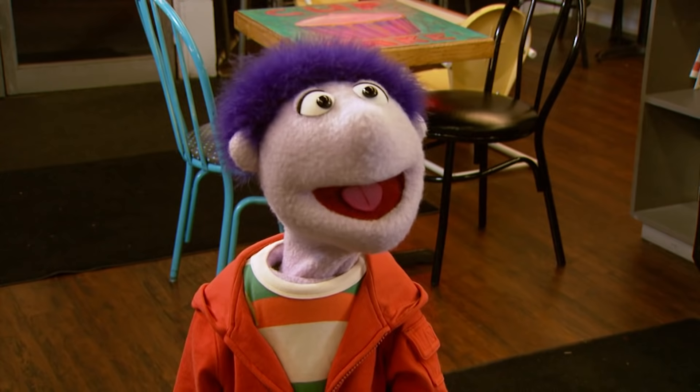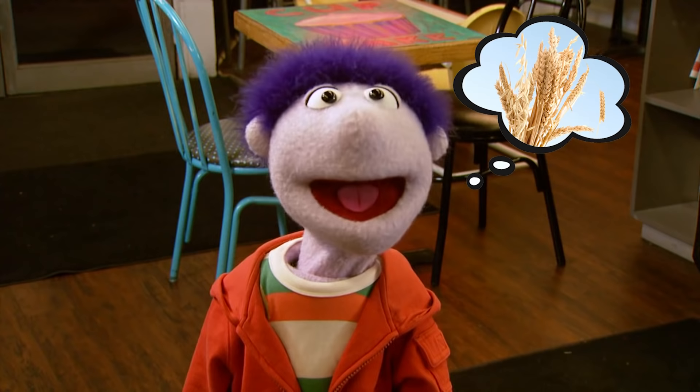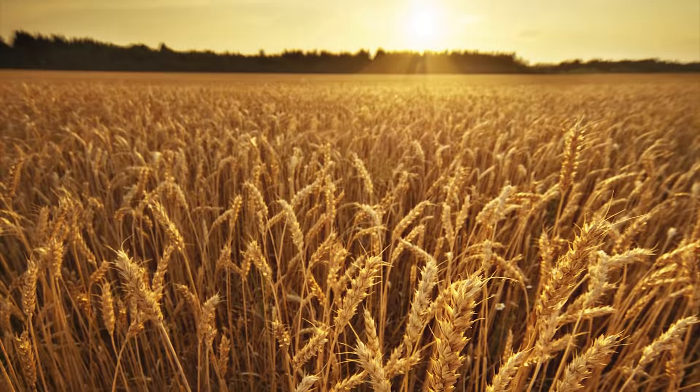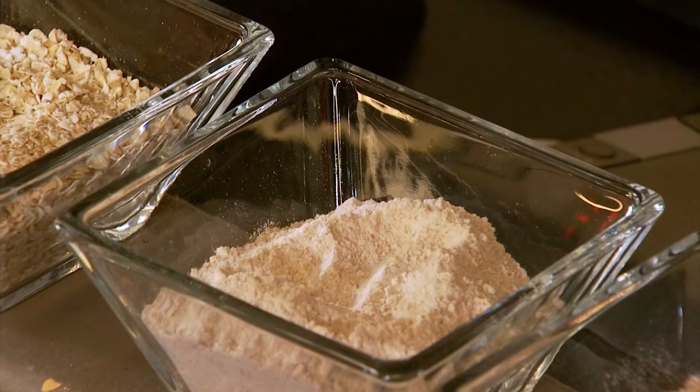Now, I have seen wheat growing in a farmer's field before. But how does that wheat become a cupcake? Great question, Ed. When the wheat is ready to be harvested, it's taken to a mill to be processed. The wheat bran, which is the outer layer of the grain, is ground along with the wheat germ and the flour to make whole wheat flour. Since whole wheat flour still has all of its parts, it still has all of its nutrients. We use whole wheat flour to make things like whole wheat bread.